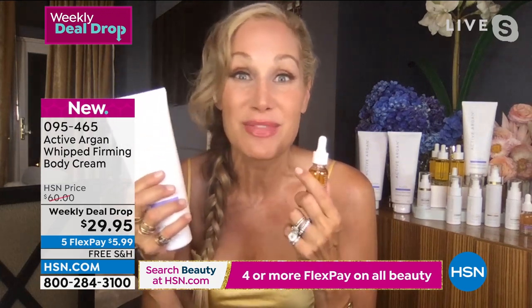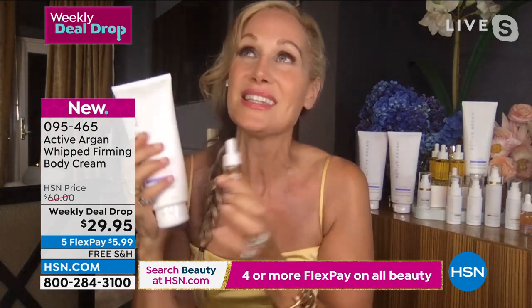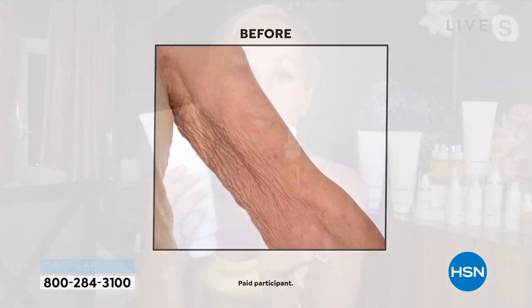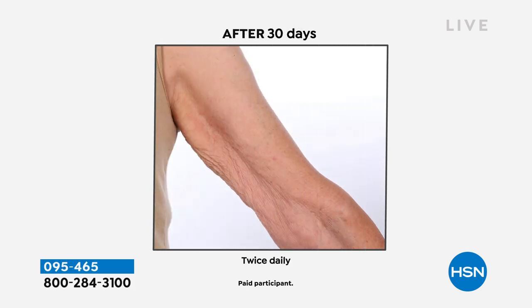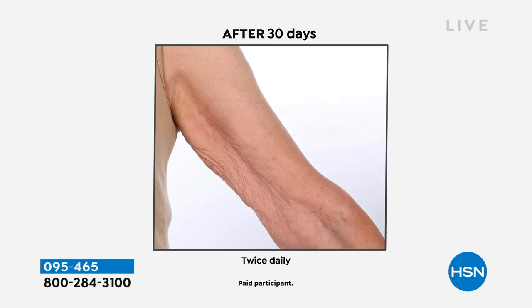This Active Argon Complex delivers six times more hydration and stays in the skin 24 hours. It's in our whipped firming body cream. Look at this — how can we relate to that? That's not just crepiness — that's tissue paper skin. Look at the difference. Why are you able to change that so quickly? Because this is a proprietary complex.